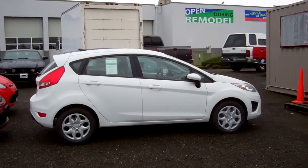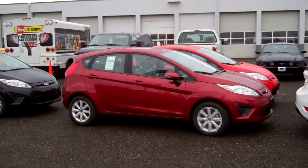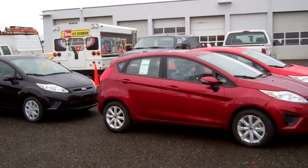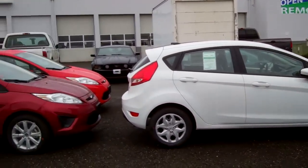Hi folks, Joe Roberts out here at Gresham Ford doing a virtual walk around on something that just landed. It's a flock of Fiestas. The flock of Fiestas have just landed at the dealership here at Gresham Ford at 1999 East Powell Boulevard, Gresham, Oregon.